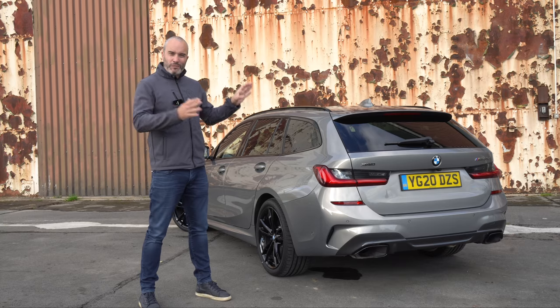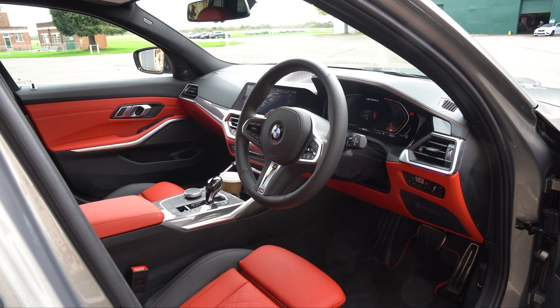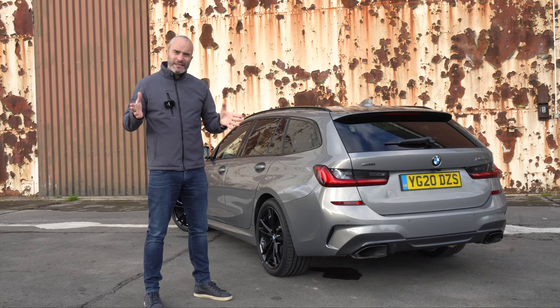The spec on this is absolutely gorgeous and it's pretty much identical to the spec of Tony Lewis's M340i that I did the original video on. If you haven't seen that, click the link up here and check that video out because I go into much more depth about what this car is and the standard spec.